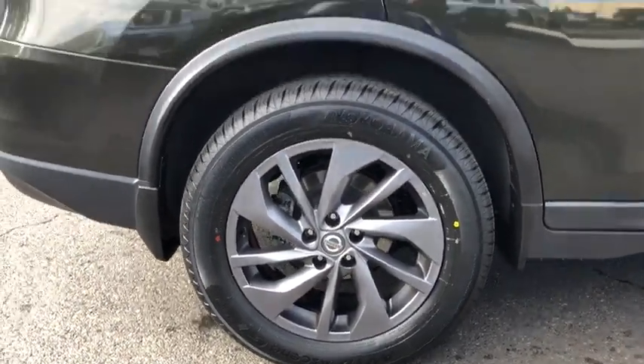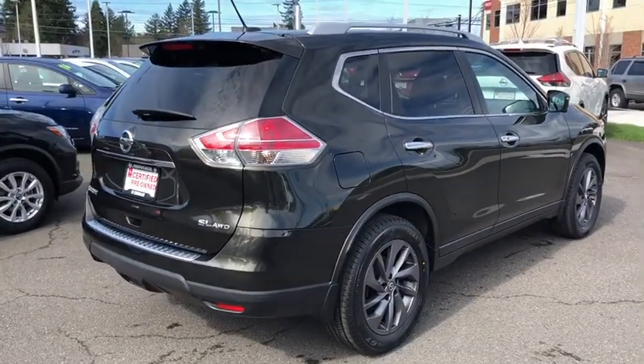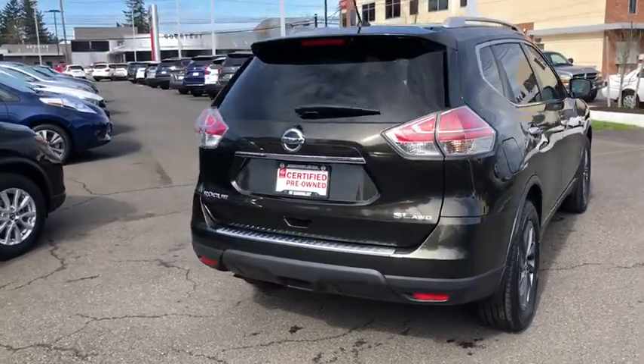Leather-wrapped steering wheel, power steering, driver lumbar, adjustable steering wheel, aluminum wheels, keyless start, cruise control, four-wheel disc brakes, ABS four-wheel.